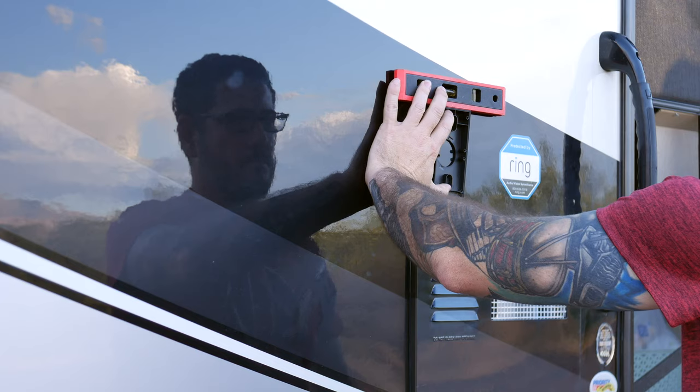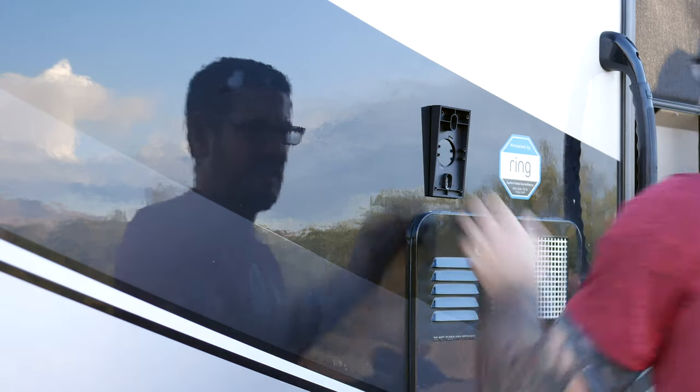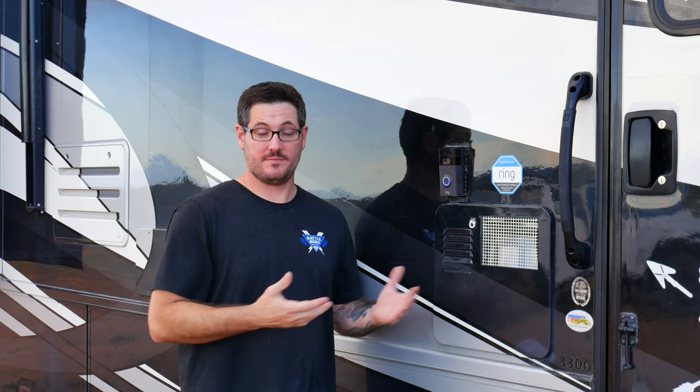It's not hardwired. We just have this mounted to the wall, and anytime somebody walks by we get notified and it sends us a little 30-second clip. Somebody can press the button and notify us that they're at our front door, and even if we're here or somewhere else, we can pick up our phones and talk to them directly from the Ring.